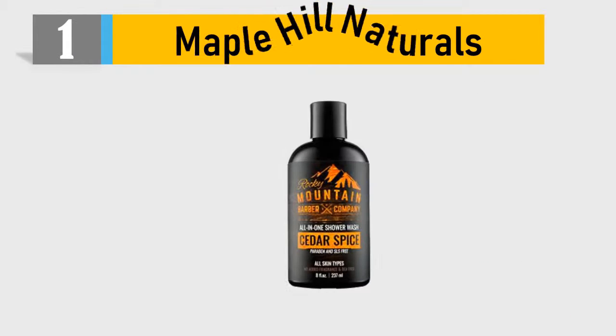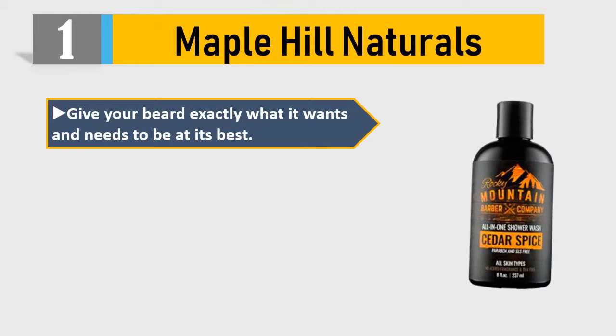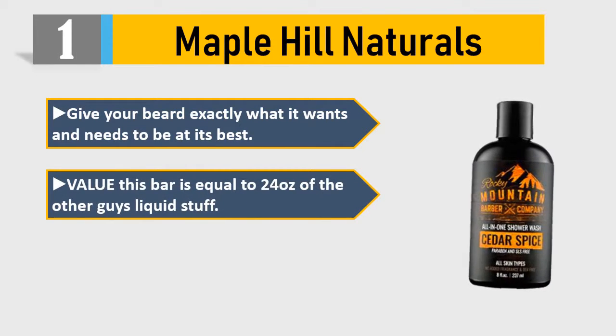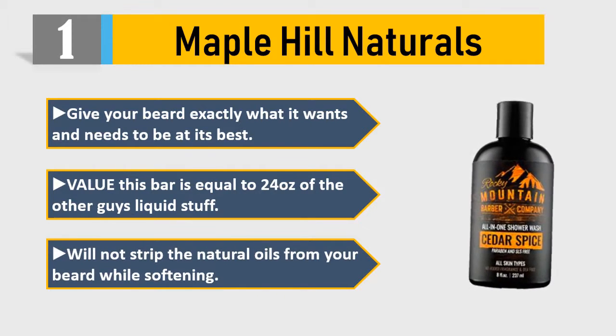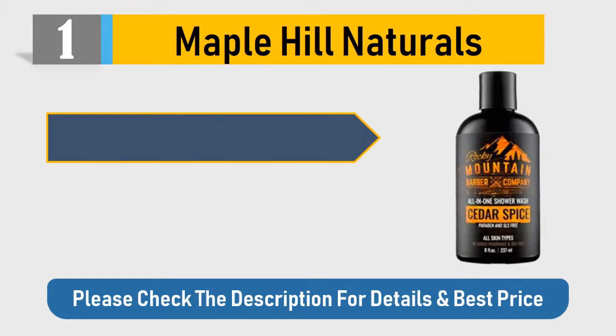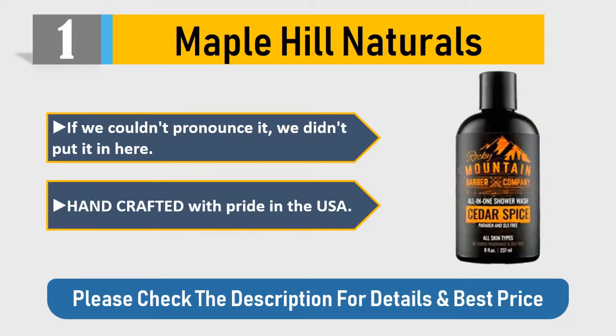Number 1: Maple Hill Naturals — give your beard exactly what it wants and needs to be at its best value. This bar is equal to 24 ounces of the other guys' liquid stuff, will not strip the natural oils from your beard while softening. If we couldn't pronounce it, we didn't put it in — crafted with pride in the USA. Please check the description for details and best price.